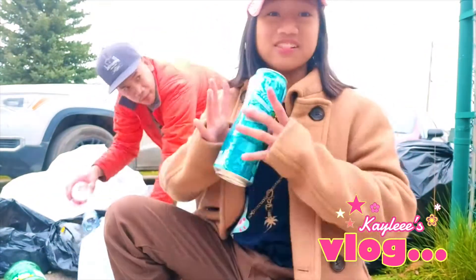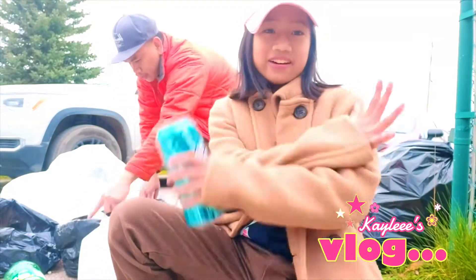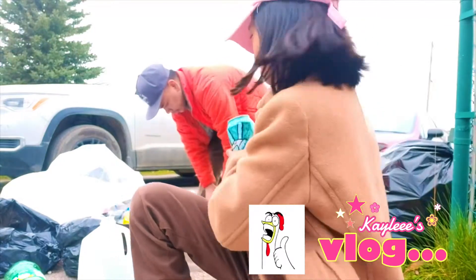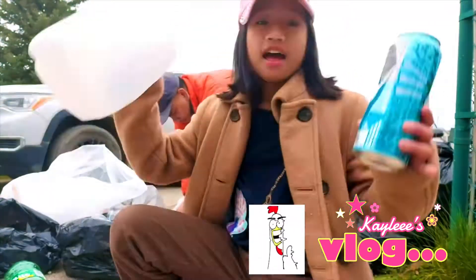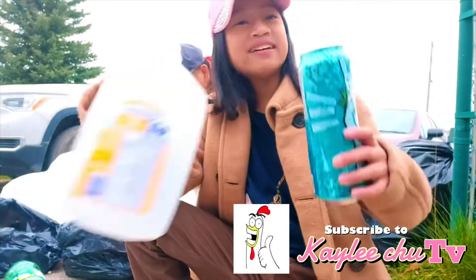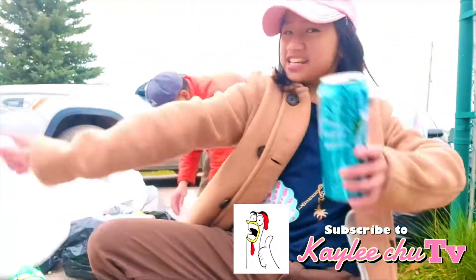Hi guys, I'm Kaylee. Welcome back to my channel. For today's video, I'll be going to the Bottle Depot because we are recycling and selling these bottles, milk cartons, and other junk that we do not need anymore. So, let's get on to it.